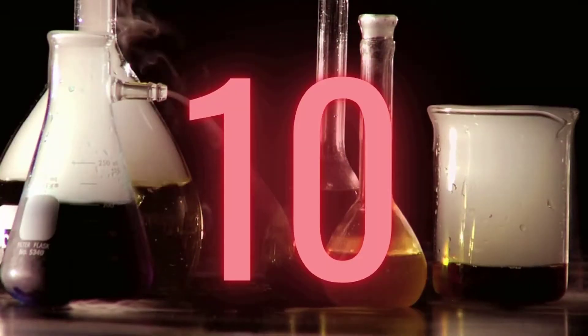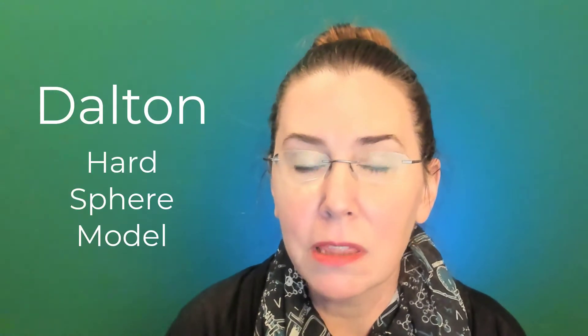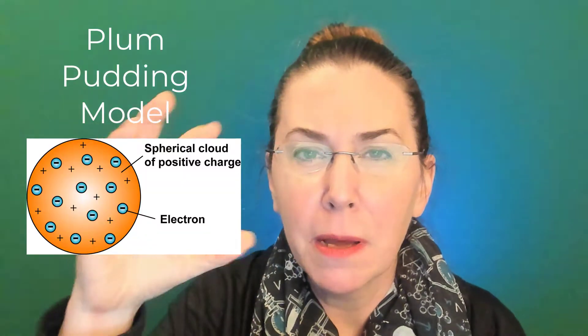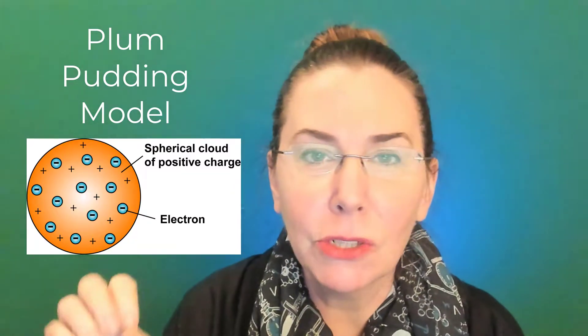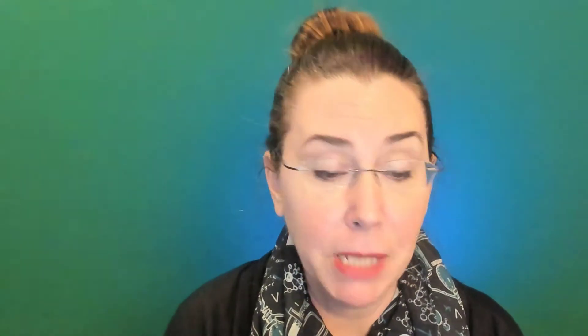Starting us off with number 10: Models of the Atom. Let's start by going back to the furthest point in history and talk a little bit about Dalton. Dalton's model was the hard sphere model — he thought that the atom was a solid sphere. This was followed by Thomson, who did the cathode ray experiment and had his model called the Plum Pudding Model, which was a sphere of positiveness with tiny little negatives scattered in it, kind of like the fruit in a fruitcake — hence the Plum Pudding Model.